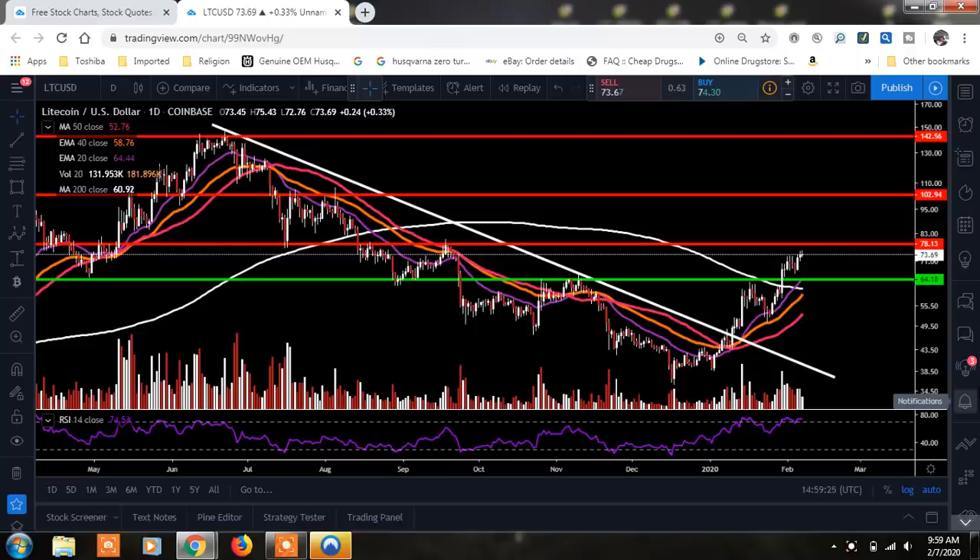What's going on YouTube? Chris here. I want to bring you all an update today on Litecoin. Right now we're sitting at $73.69, up 0.34%. What I want to do first is go over the technical analysis with you for Litecoin. Then I have an article that just broke that I wanted to present to you, so we'll do that towards the end after we get through the technical analysis.